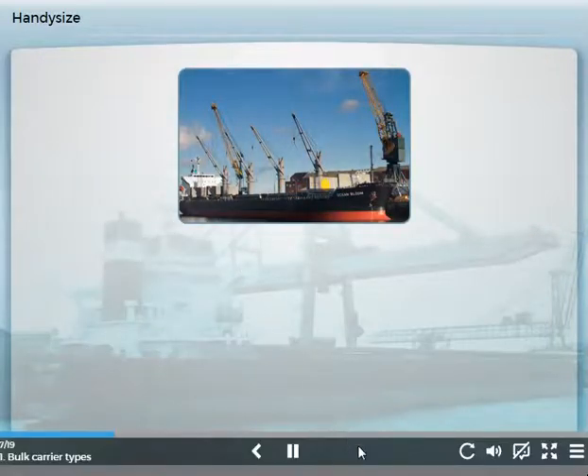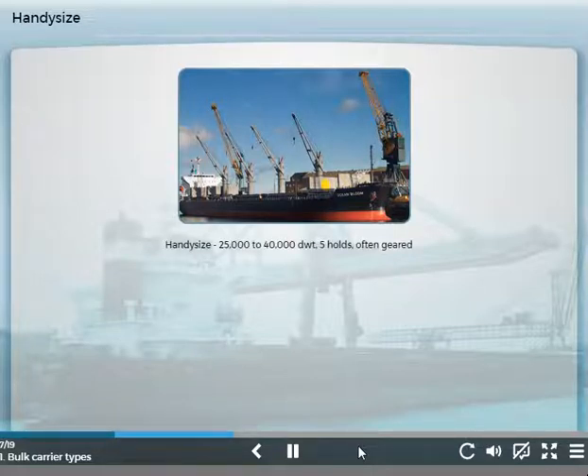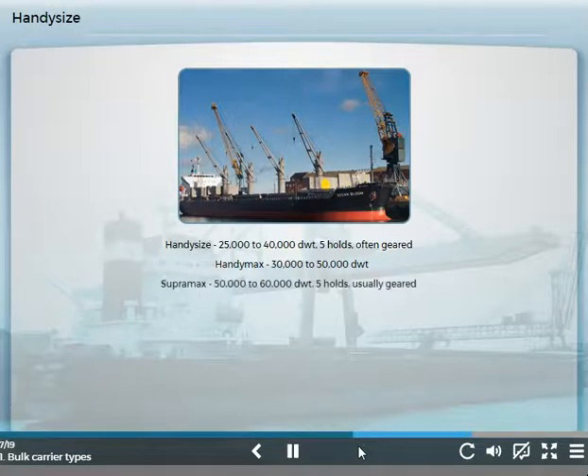There are three subtypes of Handy size bulk carriers. The original Handy size ships are about 25,000 to 40,000 tons deadweight, usually with five holds, and are often geared. Handy Max bulk carriers are a little larger, about 30,000 to 50,000 tons deadweight. The largest of the Handy sized bulk carriers is the Supra Max, between 50,000 and 60,000 tons deadweight, usually of double hull construction, having five holds and cargo cranes.